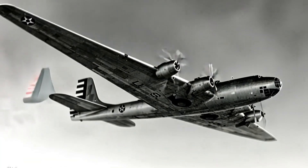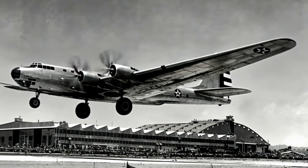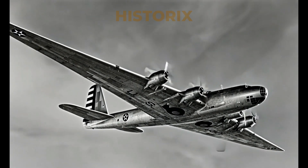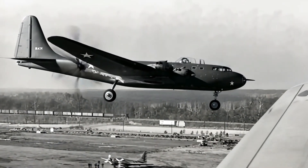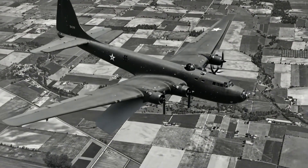Powered by four Wright R3350 engines, each boasting 2,200 horsepower, the XB-19 could reach a top speed of 224 miles per hour, climbing steadily to a maximum altitude of 39,000 feet.